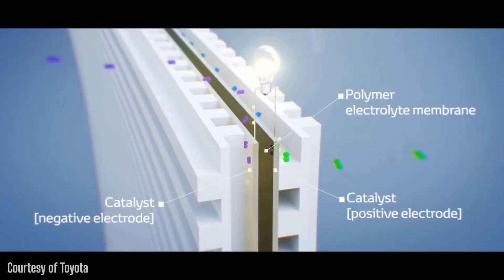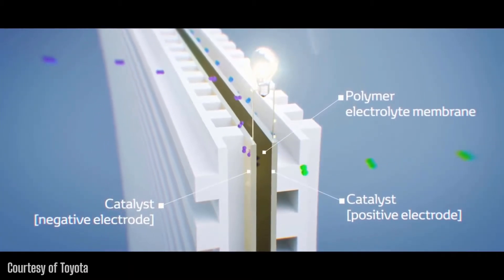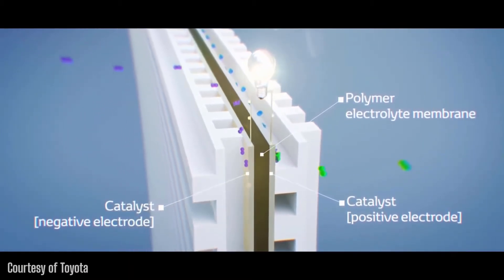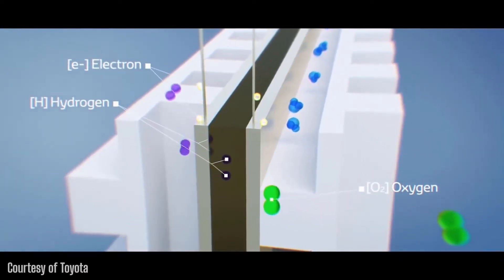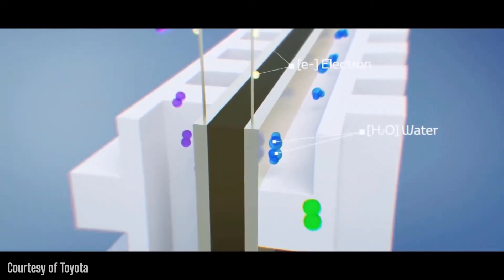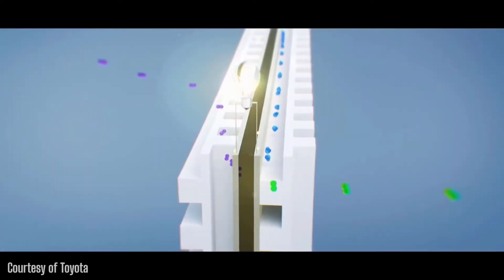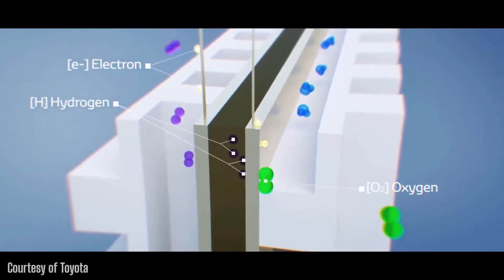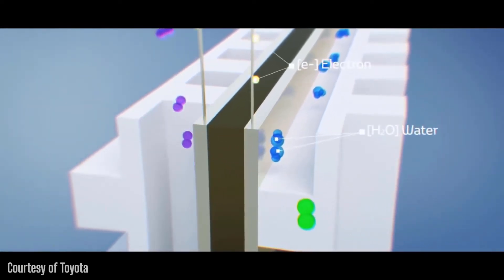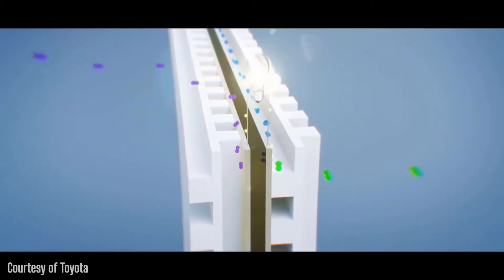Hydrogen comes in on the anode and oxygen travels to the cathode. On the anode, a catalyst activates the hydrogen, which separates the electrons, leaving you with a bunch of positively charged hydrogen ions and negatively charged electrons. These ions see the oxygen across the way and pass through the electrolyte to get there. This electrolyte is a material that allows hydrogen ions to pass through but blocks the passage of electrons. But those electrons still want to get through, so they pass through a set of wires which are connected to a motor.